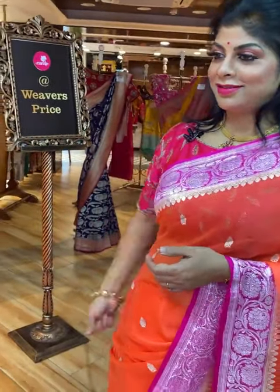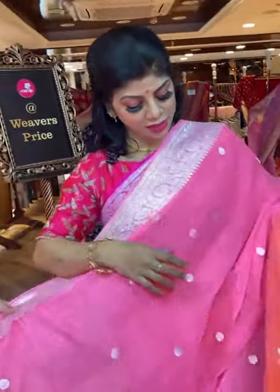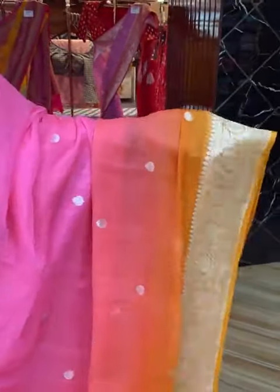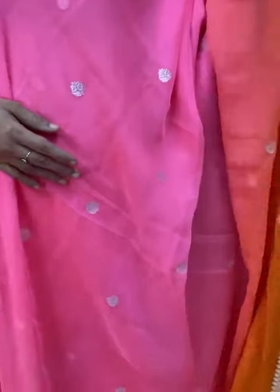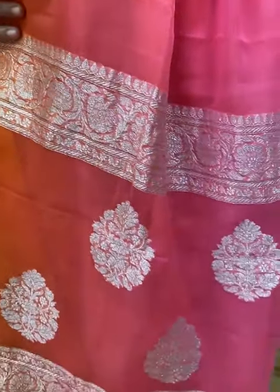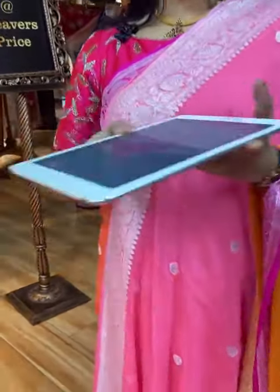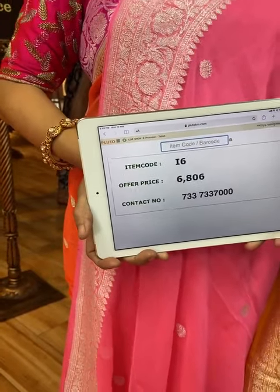Another gorgeous saree — peach and orange, pinkish peach and orange. All over floral booties, half and half colour. Border: floral vines border. Pallu is contrast with border, floral vines border and floral booties. Blouse is contrast with border. Saree price: 6,806, I6 is the code. Take a screenshot and send us on 733-733-7000.